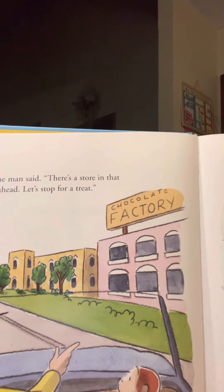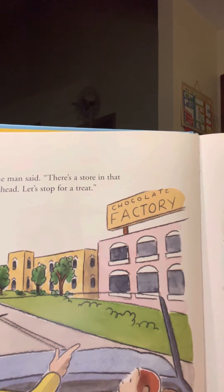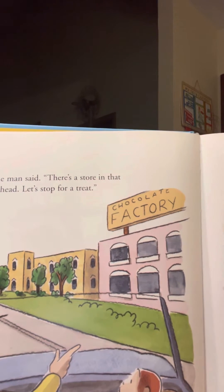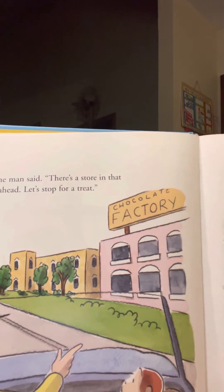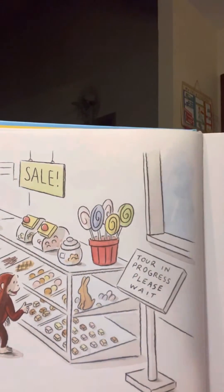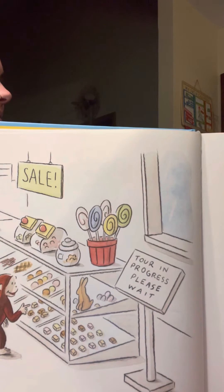George loved chocolates. Inside the store, boxes of chocolates were stacked everywhere. He found his favorite right away. George, he said, wait here while I buy these and please stay out of trouble. George looked around the store. He saw chocolate covered cherries and fudge flavored lollipops. A chocolate bunny caught his eye.